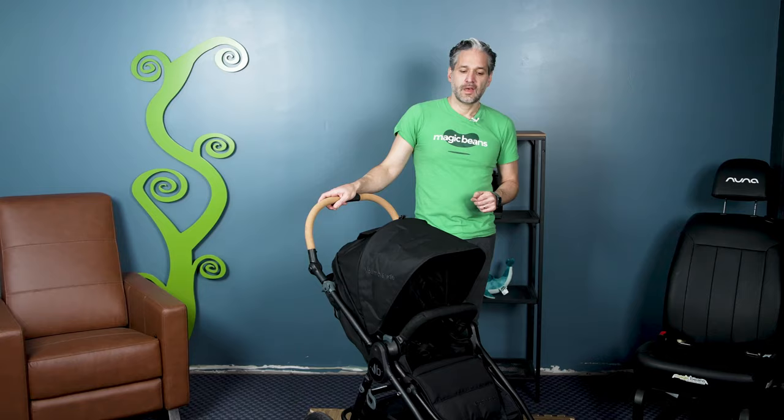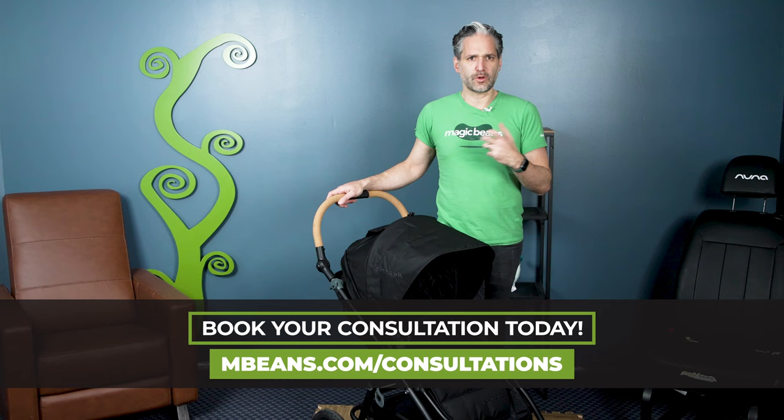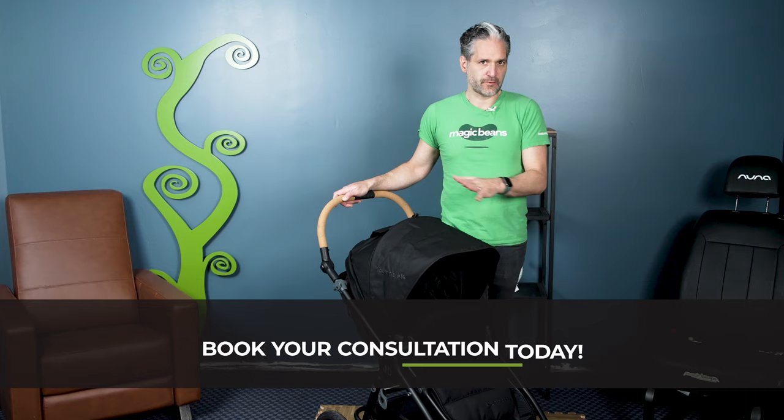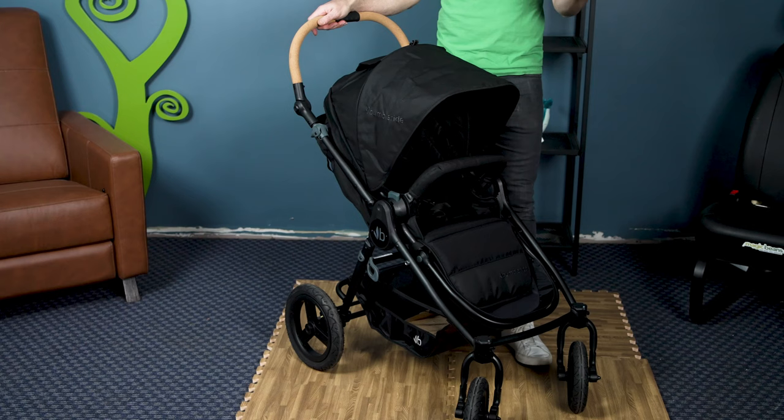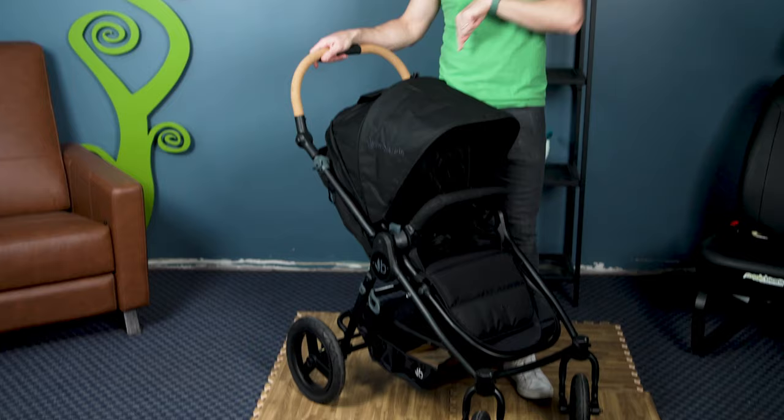If you are an eco-friendly family and want a stroller that is all-terrain and great for the environment, look at the Bumble Ride Era. This is different from the other strollers in this video because it has air-filled tires. Bumble Ride believes air-filled tires offer the best maneuverability. It also has a really cool cork handle, the seat goes in both directions, and it's made from recycled materials. Honorable mentions in the full-size single category are the Cybex Priam, the Stokke Xplory, and the Silver Cross Reef and Dune.